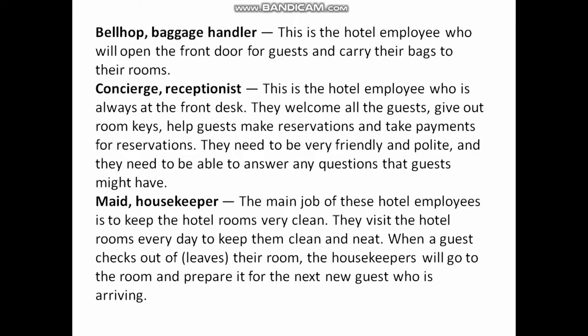Maid / Housekeeper: The main job of these hotel employees is to keep the hotel rooms very clean. They visit the hotel rooms every day to keep them clean and neat. When a guest checks out or leaves their room, the housekeeper will go to the room and prepare it for the next new guest who is arriving.